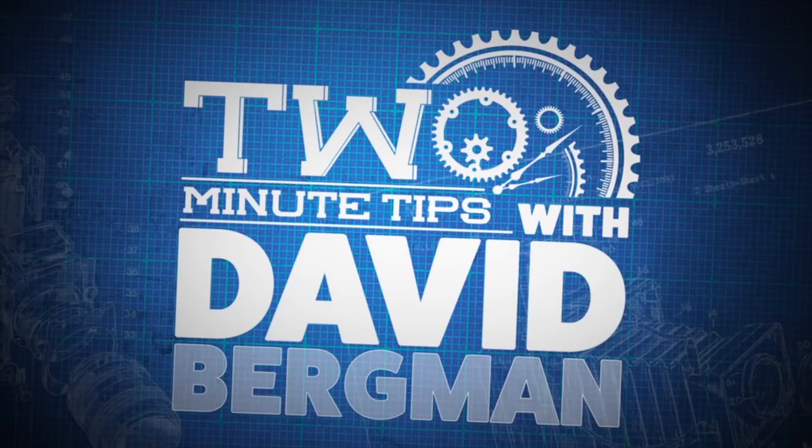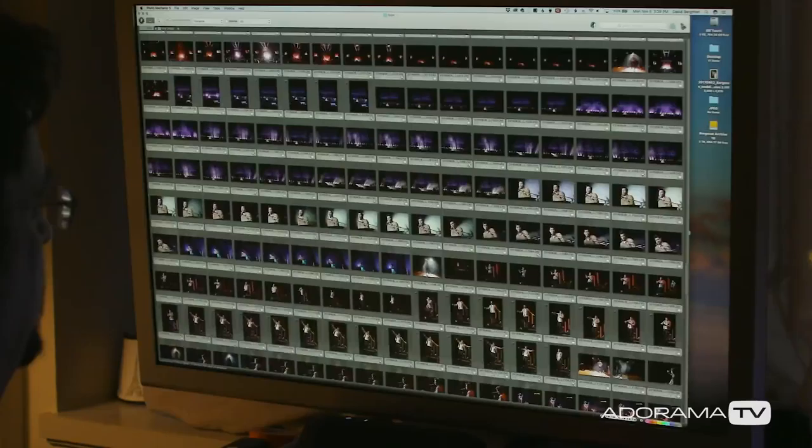Hey, I'm photographer David Bergman and this is Two Minute Tips for AdoramaTV. When I do portfolio reviews for photographers, there's a problem I see over and over and I'm on a quest to fix it. They often show too many images and haven't learned to edit tight.